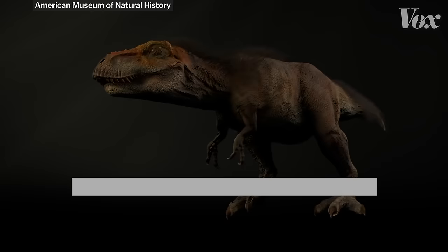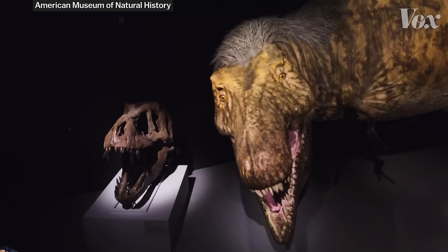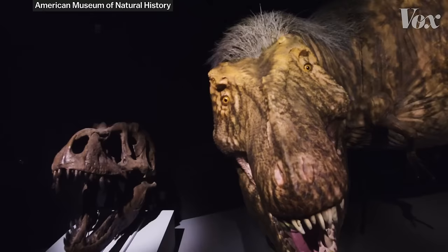How did it move? How did it grow? How did it live? Now we work with everything from neurobiologists to material scientists to engineers just to do some of the work on these things — and that's pretty much a new thing. 30 years ago, that really wouldn't have happened. In this case, the team has reconstructed full models of the enormous predator that are more lifelike than ever before.